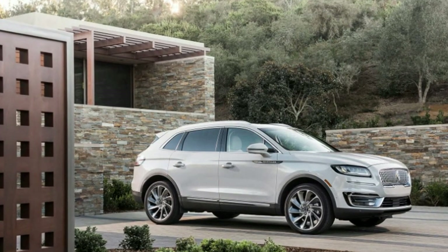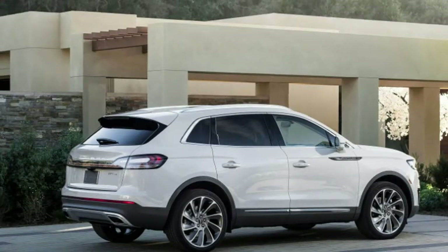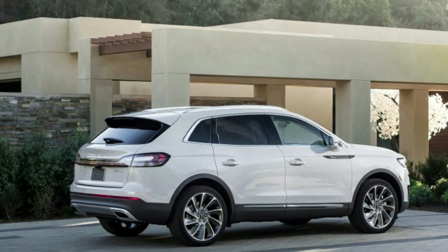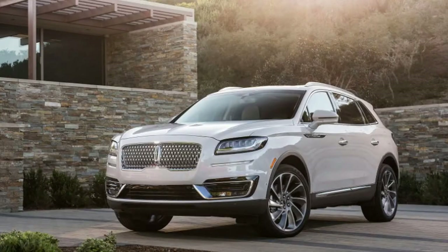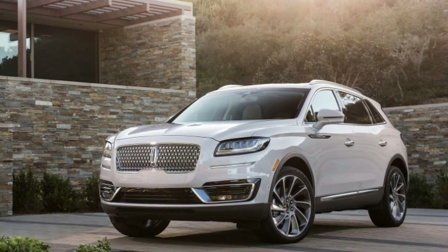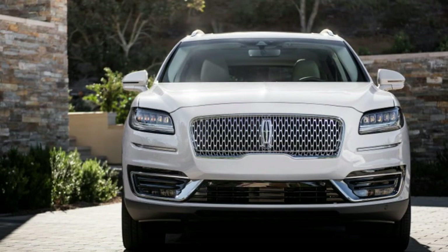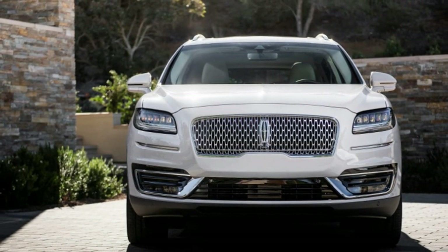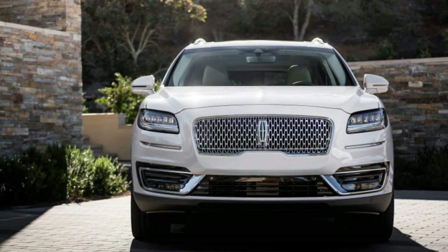With the 2.0-liter and front-wheel drive, pricing starts at $41,335 and jumps to $45,540 for the Nautilus Select and $49,870 for the Reserve — one or two grand more than the 2018 MKX, but competitive with the class-leading Lexus RX. Lincoln says less than 10 percent of MKX buyers opted for Black Label trim, but it expects more Nautilus customers to step up.